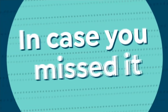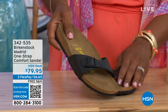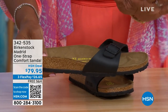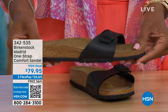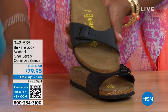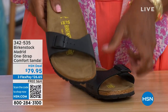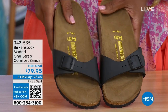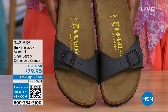In case you missed earlier when we had the Madrid sandal — the very first Birkenstock ever to come to the United States, and they still have it. We only have black and white left in that color option now — mocha's gone. But you can check hsn.com, type in Birkenstock and see everything available. Item number 342-535. I love these as well — called the Madrid.